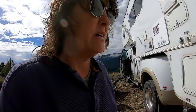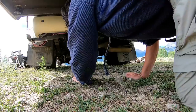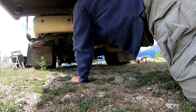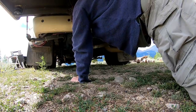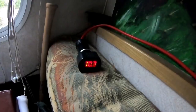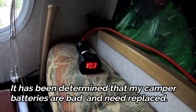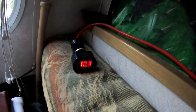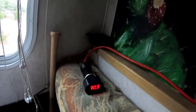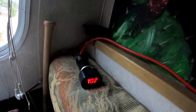I need to plug the camper back in. So as the sun is going down, I'm not receiving as much solar, and that is what my battery is reading — 10.3. That's the problem.